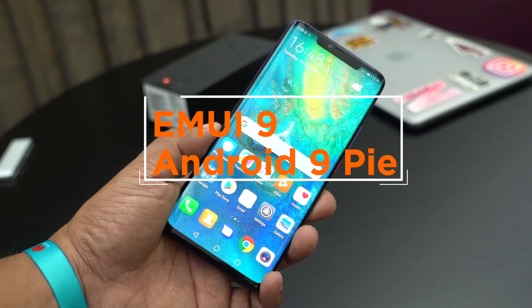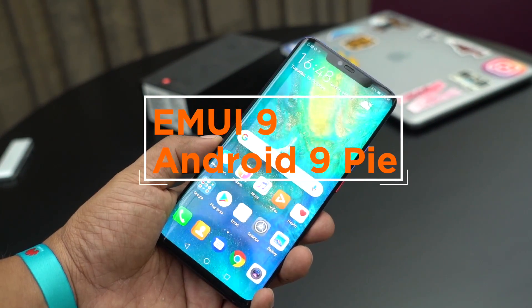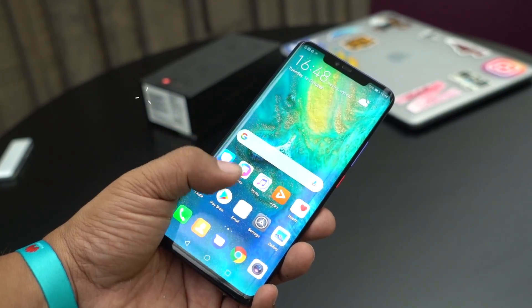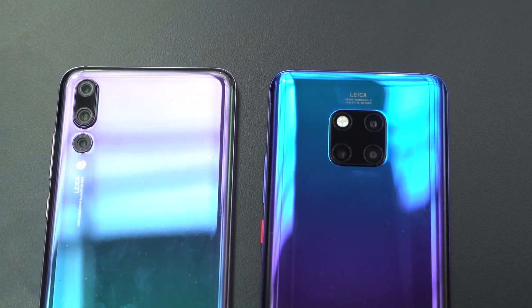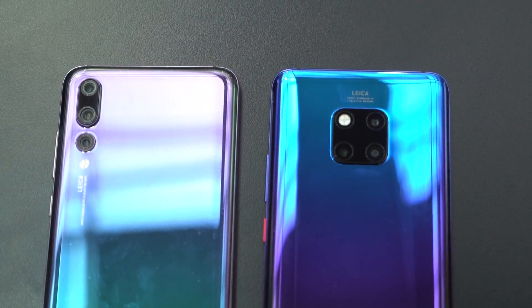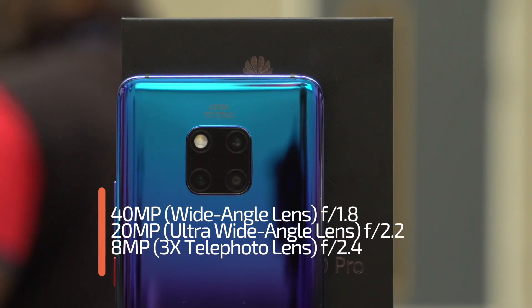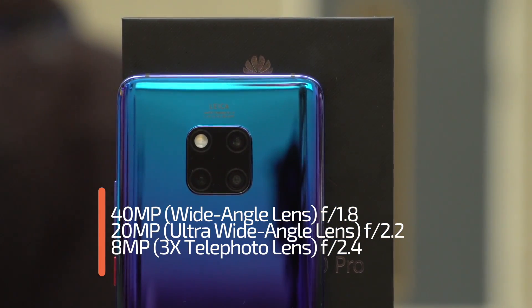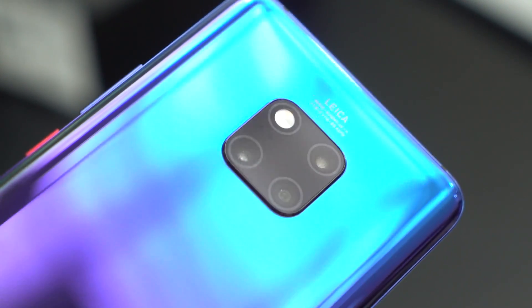It's running EMUI 9, which is based on Android 9 Pie, which is a very rare OS these days given how few phones are running it at the moment. For cameras, it takes on a similar setup as the Huawei P20 Pro, with a 40MP main sensor, 20MP ultrawide sensor, and 8MP telephoto sensor. The lenses on these are made by Leica. With all these cameras, you have pretty much all the focal lengths you need covered.